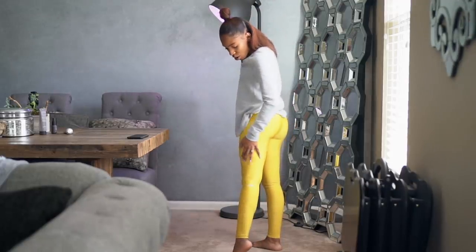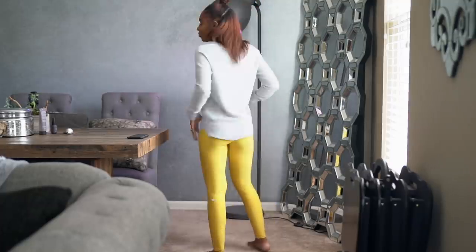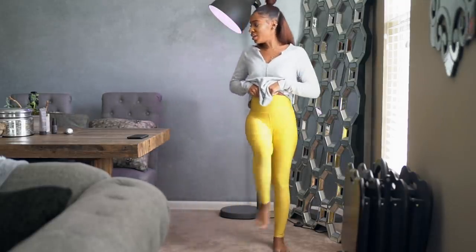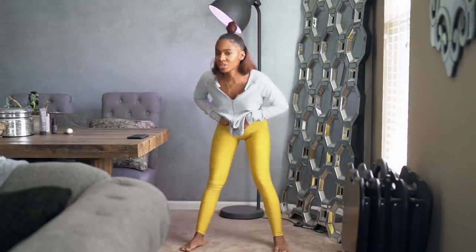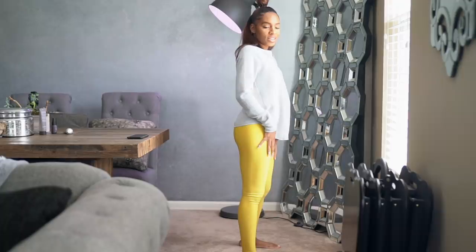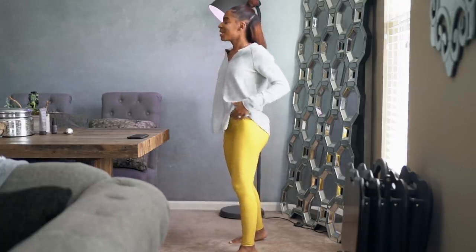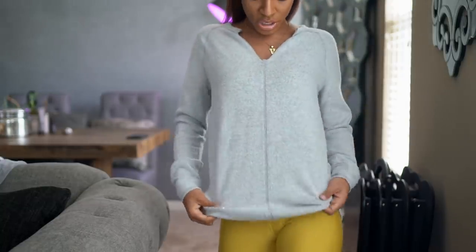These are by Alo. They were a little on the expensive side but I had a gift card, so I figured I might as well indulge. They're yellow high-waisted leggings, very stretchy. I feel like I could do a number of flexible things in these leggings — I am not flexible whatsoever, but this will make me want to be more flexible. Learning how to do a split is on my bucket list — I've always wanted to do that.